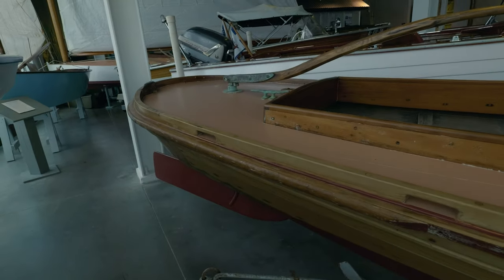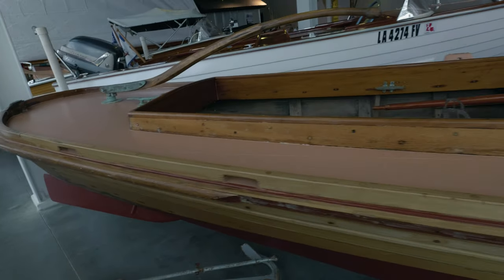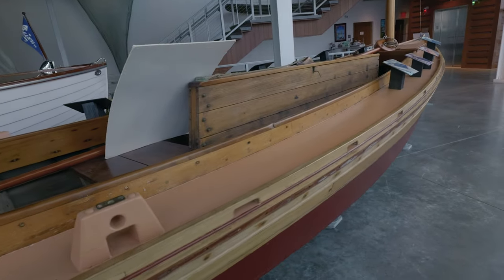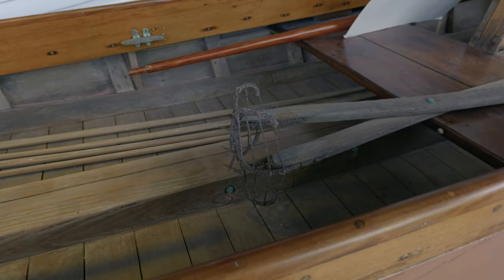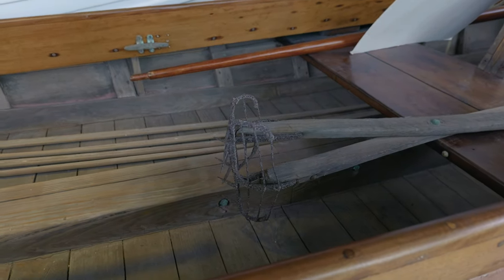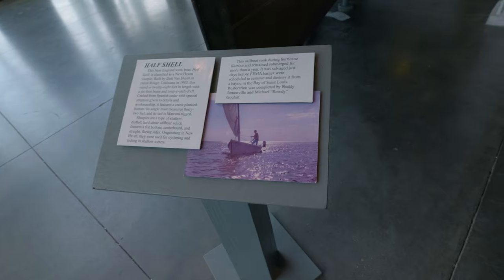And look at this old one here — I say old, I don't know, it could be new but it looks old. This one here is all wood. This one's pretty neat looking. I think that's a tool to get oysters and stuff out of the oyster beds.